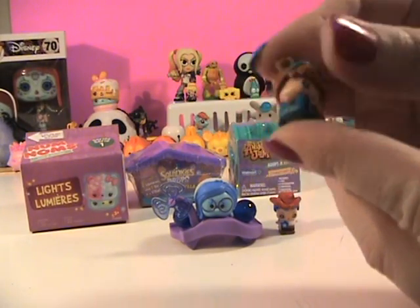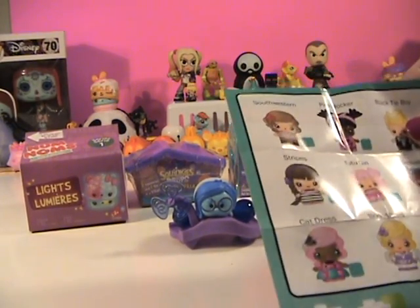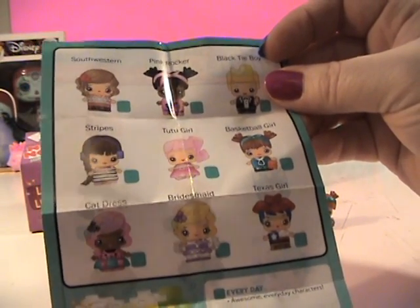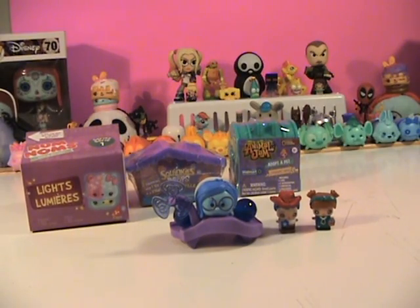Oh and this one — how cute — it's a little basketball player! Look at her little basketball that she's holding, number four, love her little pigtails. Let's look and see who we got: Texas Girl and Basketball Girl — makes sense! Both of mine were everyday ones from the turquoise box. I'm not sure if I've opened the turquoise box before.